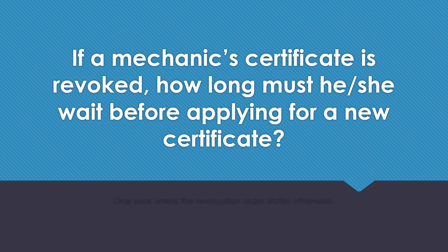If a mechanic's certificate is revoked, how long must he or she wait before applying for a new certificate? One year, unless the revocation order states otherwise.